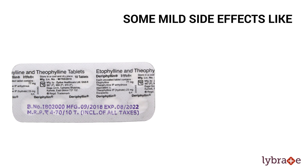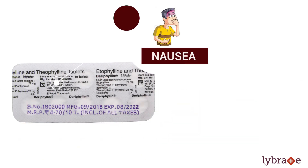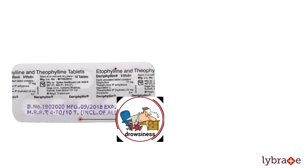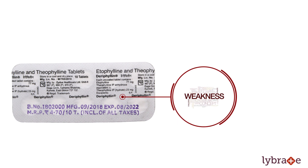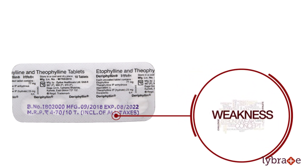Some mild side effects like nervousness, nausea, drowsiness, dry mouth, and weakness can occur while taking Derephilin tablet.